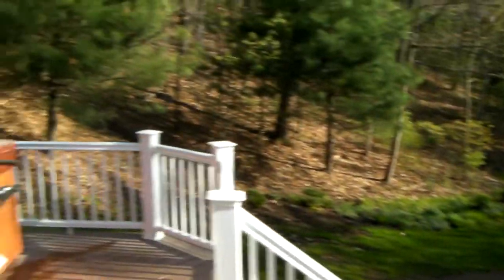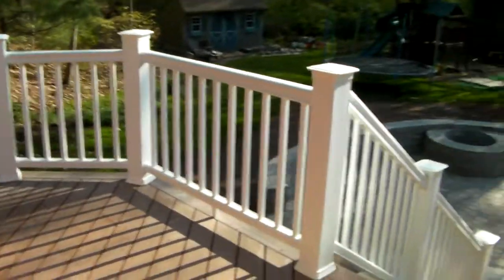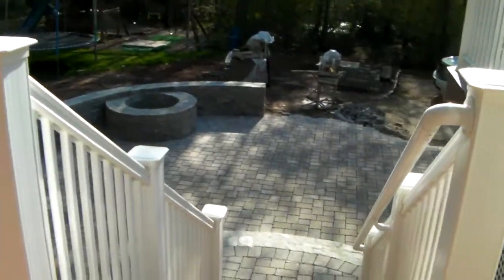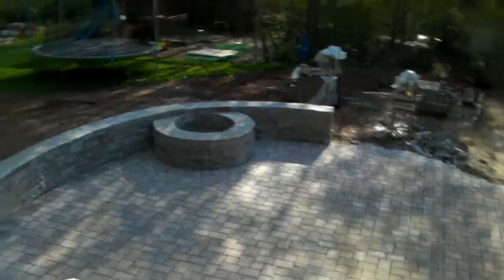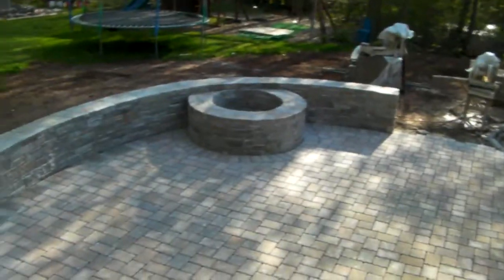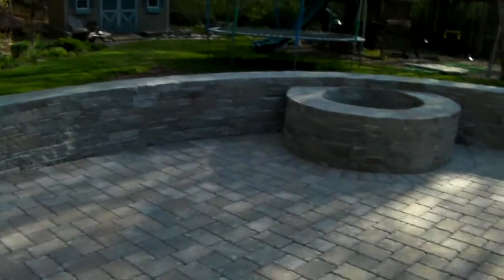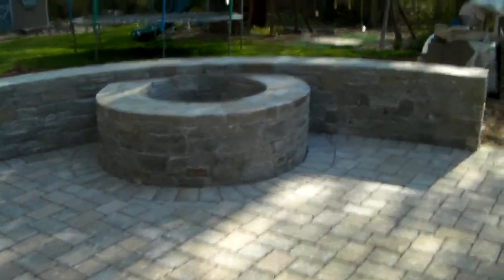I'm Michael from Preferred Properties. We're outdoor living and landscape experts, and I'm here to show you this nice patio deck extension of stone incorporating an outdoor fire pit. Preferred Properties is outdoor living specialists — we build the Preferred Lifestyle — and this area here is just going to be a fantastic space for outdoor entertaining.